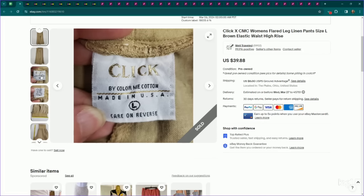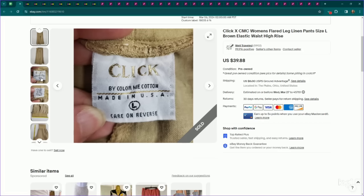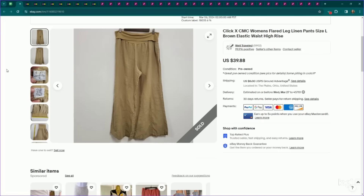This again falls under that core customer I have. This is Click by Color Me Cotton, size large. Any kind of wide leg lagenlook pants like this, I always look up. This brand sometimes performs well for me depending on the size and what it is, but in general I do look it up, especially in a substantial piece like these pants. I listed these for $40, they sold on an offer to watcher for $34, and they took about a week to sell.